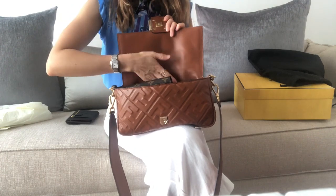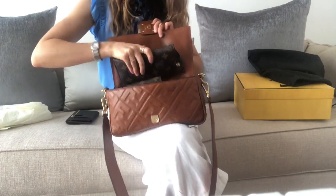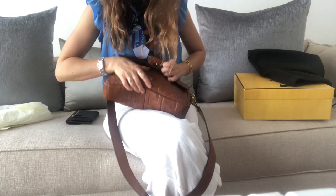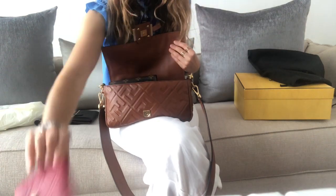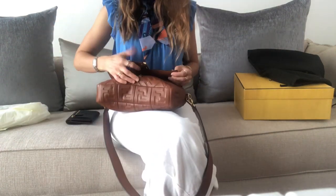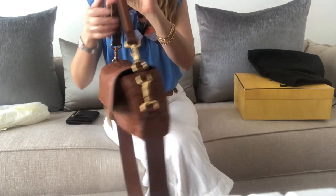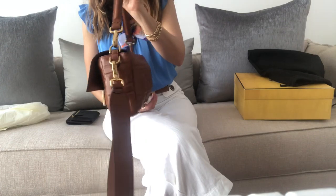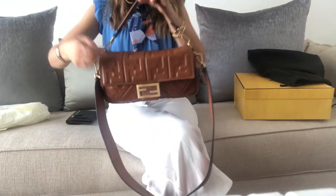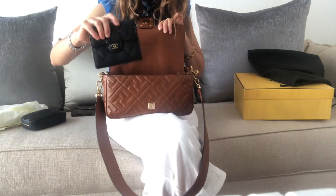I wanted to try fitting my sunglasses case — it won't close unless I take something else out. When it does close, it's very heavy and very stuffed, and the shape looks a bit odd with everything inside. It has a magnetic closure, which I forgot to mention. It's just a little too much to carry like this.